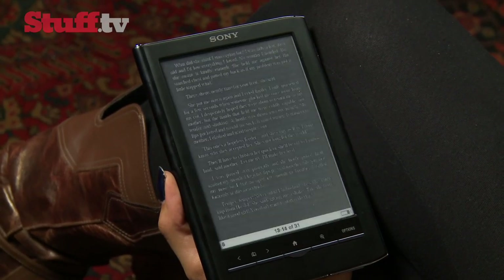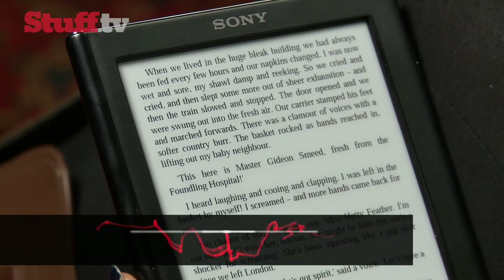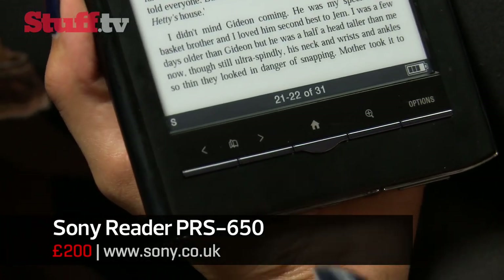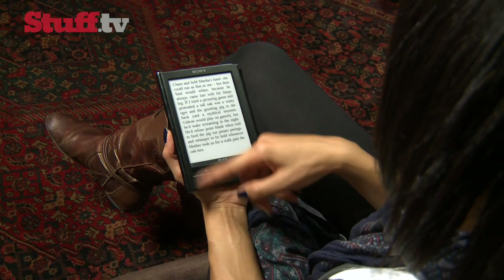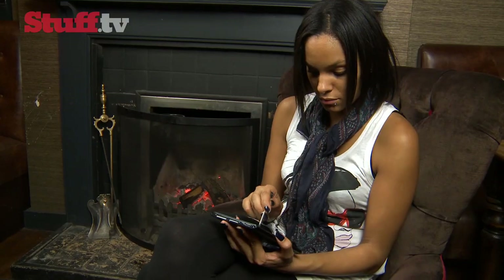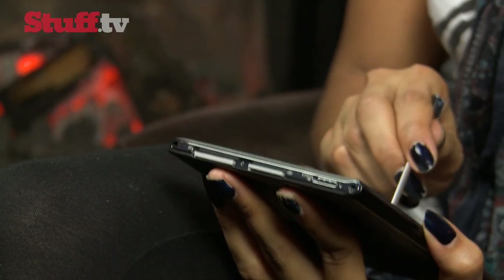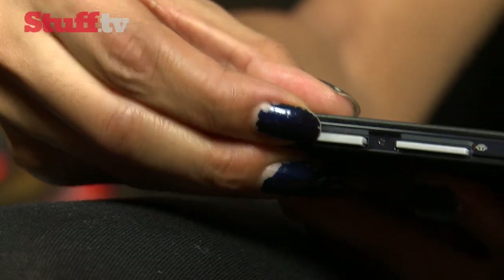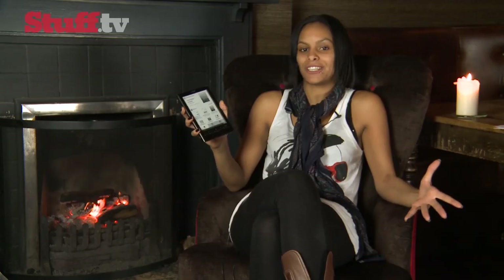Like we've seen before, a single swipe turns the pages, but you will notice a slight delay while the screen refreshes. Pages are now much quicker at refreshing when you swipe across that screen than they were before. And your fingerprints will smudge the screen, so luckily there's a stylus on hand to help out. Not only do you get 2GB of internal storage, but SD and memory stick slots mean more room for expansion.